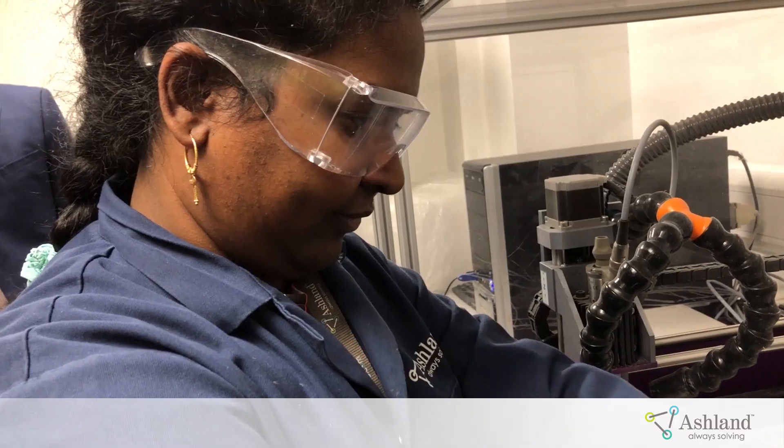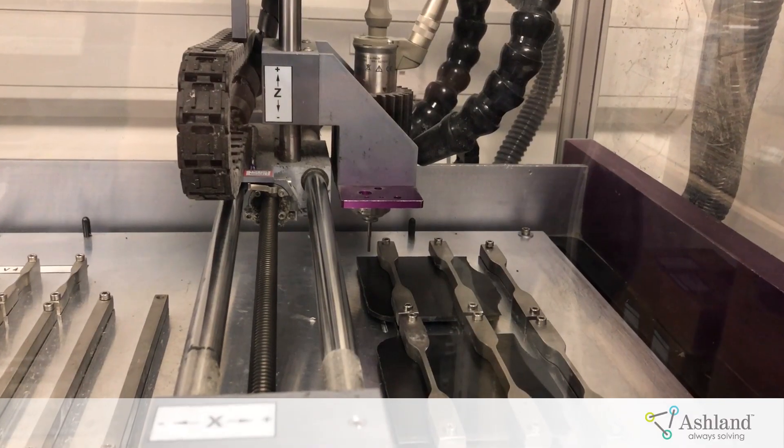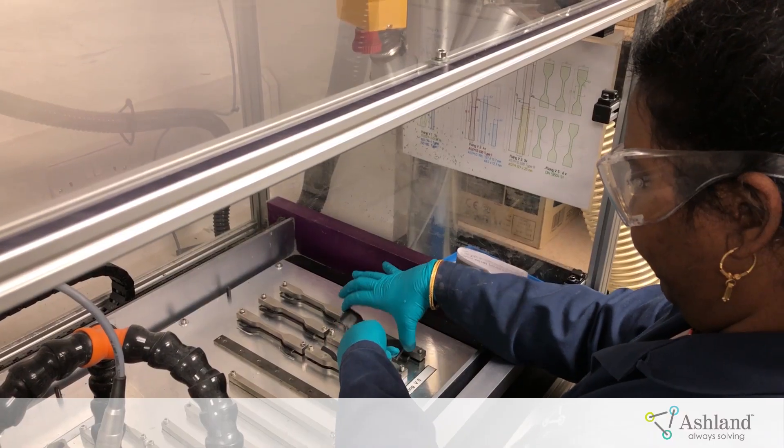Ashland has been a global supplier of two-component structural adhesives — polyurethane, epoxy, and acrylic — for transportation assemblies and automotive applications such as roofs, doors, and spoiler applications.